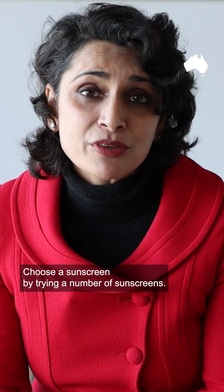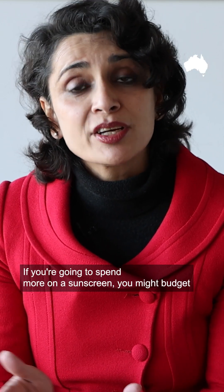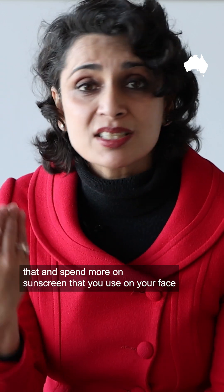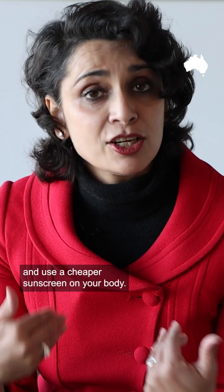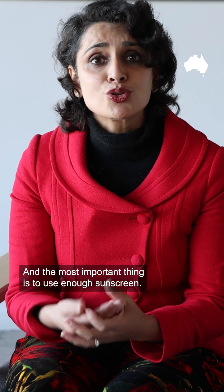Choose a sunscreen by trying a number of sunscreens and looking at the texture. If you're going to spend more, you might budget it by spending more on the sunscreen for your face and using a cheaper sunscreen on your body. The most important thing is to use enough sunscreen.